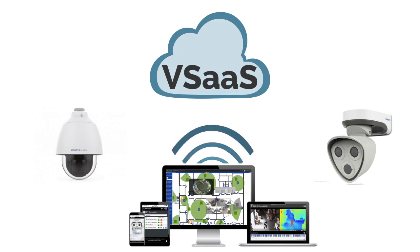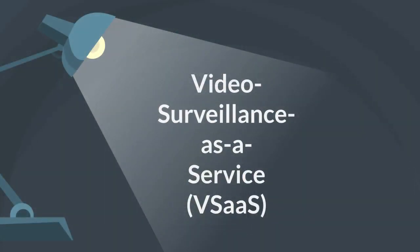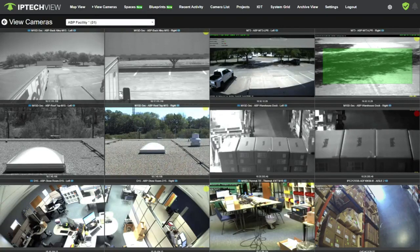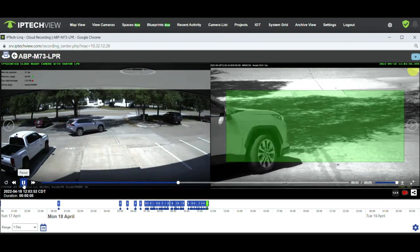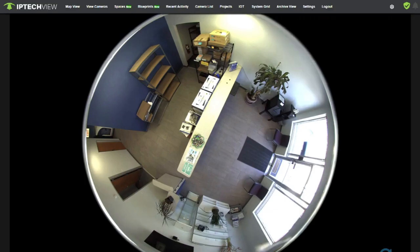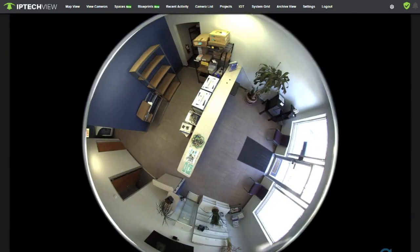What is VSaaS and why is it important? VSaaS, short for Video Surveillance as a Service, enables users to remotely record, store, play, manage, and monitor surveillance video footage in the cloud. In other words, videos are not stored on site and users do not have to save files on an NVR or computer hard drive.